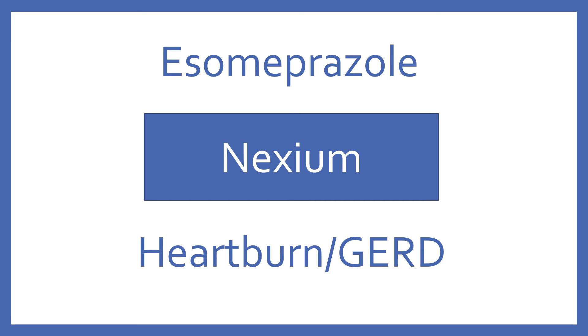Esomeprazole. Brand name: Nexium. Esomeprazole is a proton pump inhibitor for heartburn and GERD.